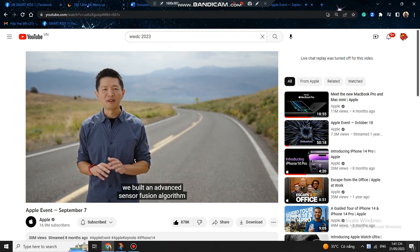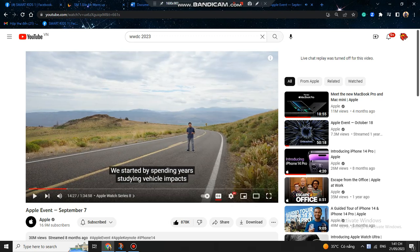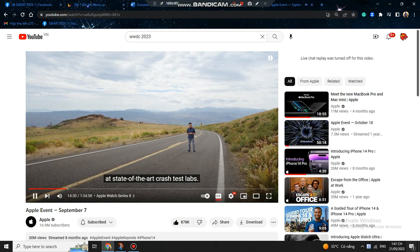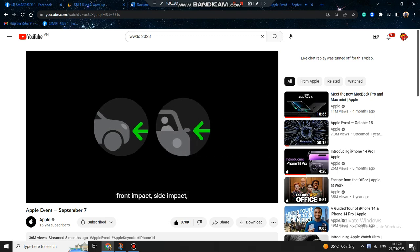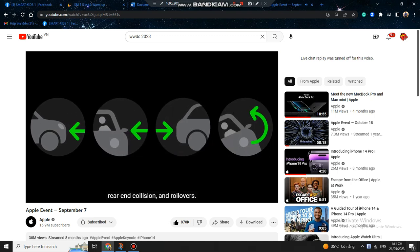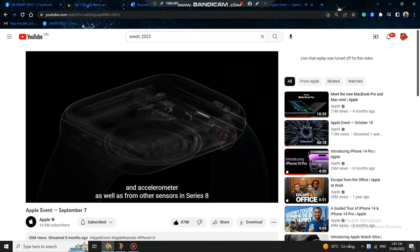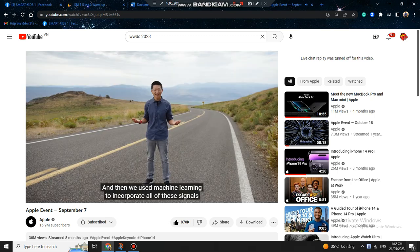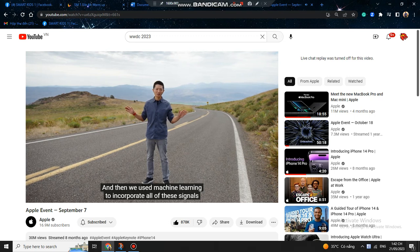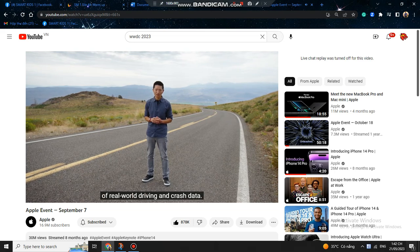With these new technologies and an advanced sensor fusion algorithm, Apple achieved accurate crash detection. By spending years studying vehicle impacts at state-of-the-art crash test labs, they focused on four main types of severe crashes: front impact, side impact, rear-end collision, and rollovers. In each crash test, data was captured from the new gyroscope and accelerometer, as well as from the barometer, microphone, and GPS. Machine learning was used to incorporate all of these signals into the algorithm, which was trained on over one million hours of real-world driving and crash data.